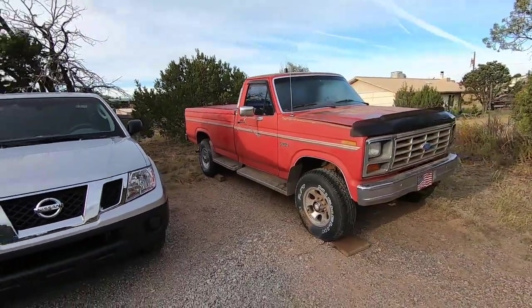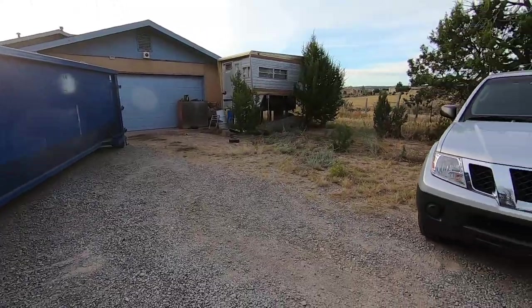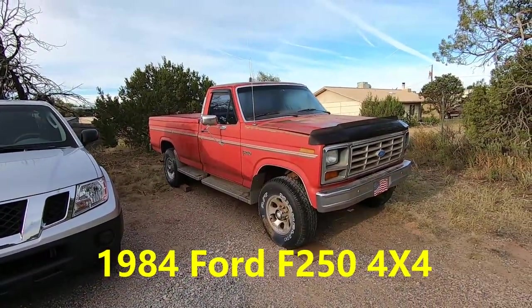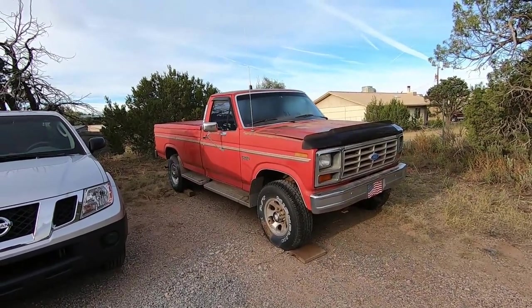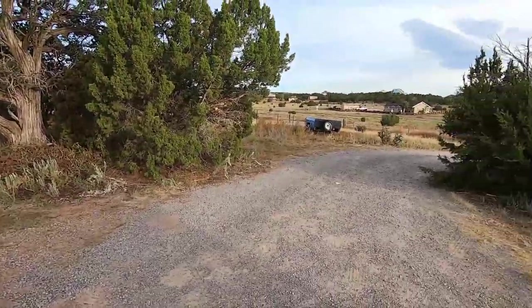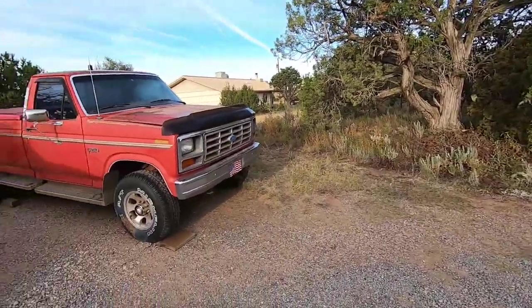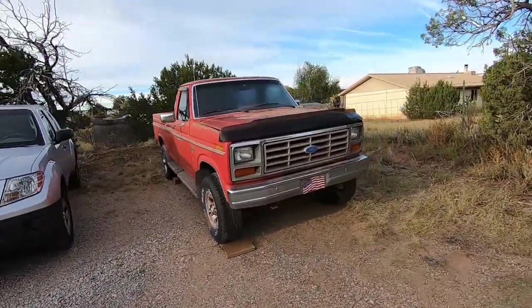Well, it's another day. I was out here yesterday and moved Big Red from that location over here, and that was quite a chore because it won't run. I had to push it, pull it, winch it, and get it moved over here because I've got to be in line with this driveway. I've got a tow truck coming out this morning — should be here in about 15 minutes — and finally maybe get this baby home.